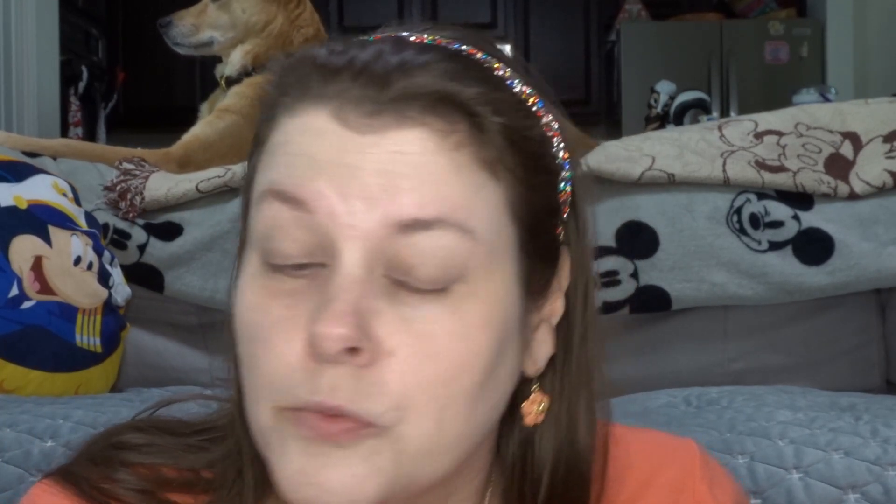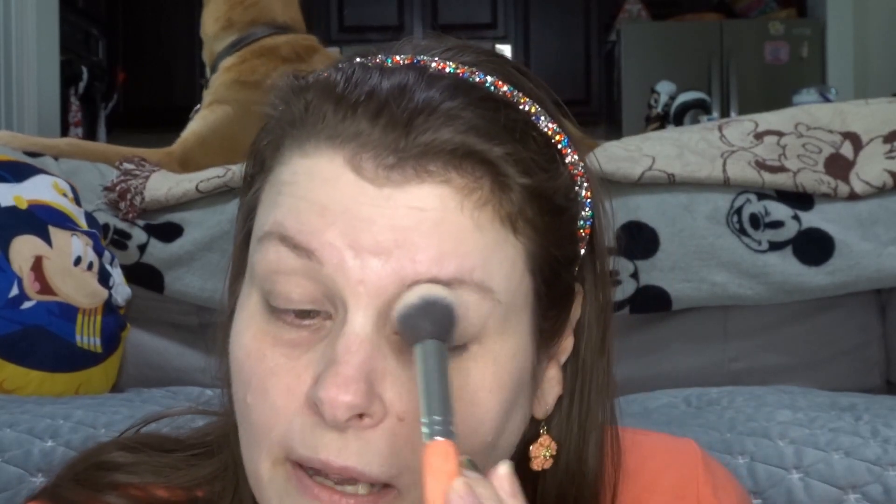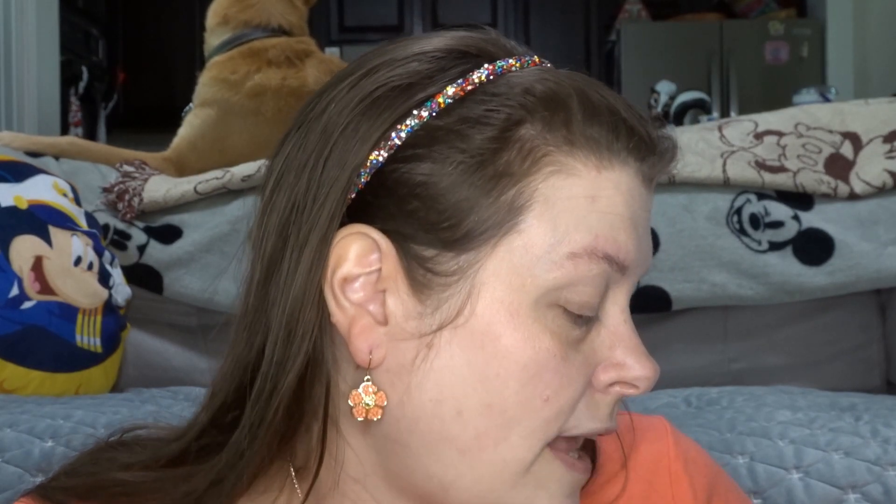The only thing I have on my face is my foundation, which is in my project five uses — the Stay Naked Weightless Liquid Foundation. It's actually lighter than what I am, but if I go up to the next color it's going to be too dark or too pink, so I can go with lighter — it's fine, I'm used to it.